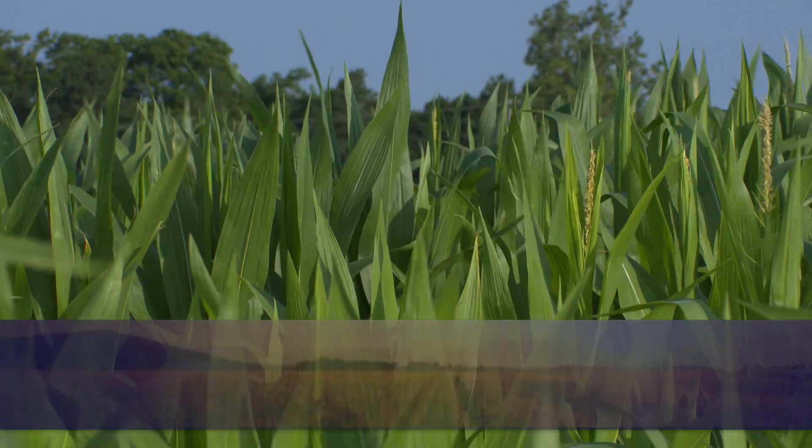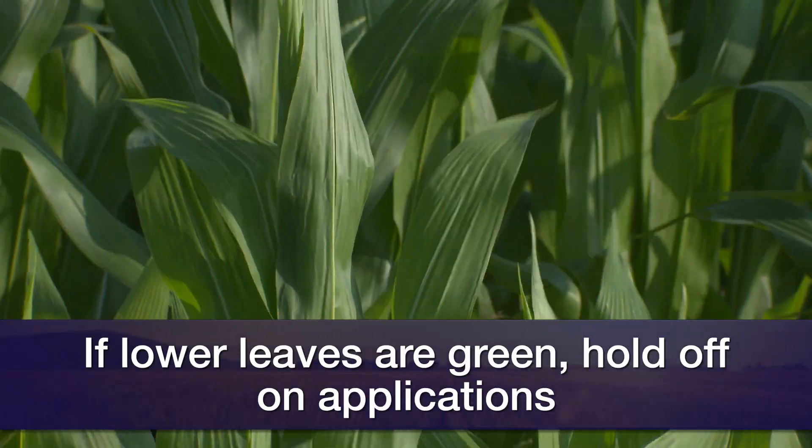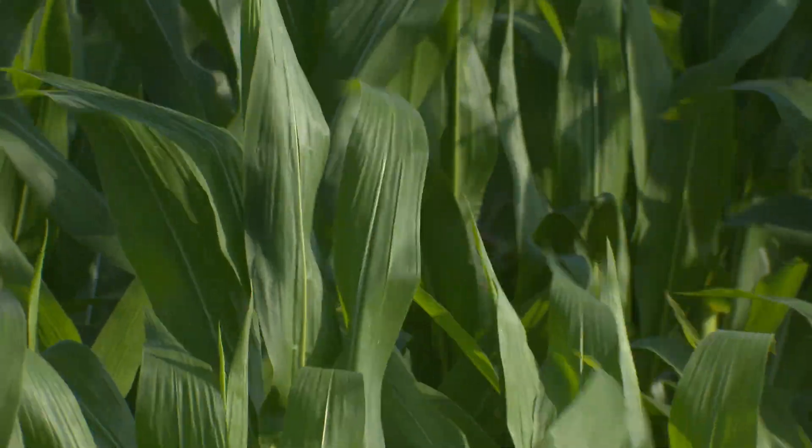Those soils out there, especially after last year where we didn't have the greatest yields, I'd be looking at my lower leaves. If I'm going into tassel or even post-tassel and my lowest leaf is still green and gorgeous, I might lay off that last shot. But if I'm finding nitrogen deficiencies or any kind of stress on that lower leaf, I'm going to want to put that nitrogen on to help finish — because the weather's perfect, we've had cool days, cool nights, plenty of rain, and that corn is just rolling.